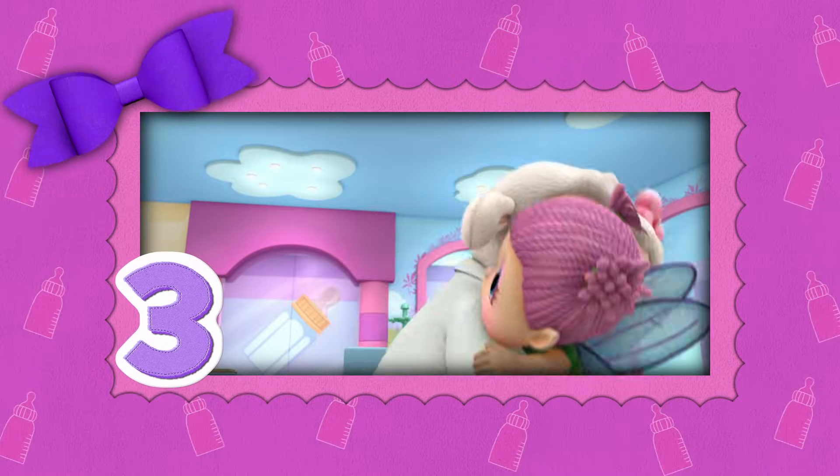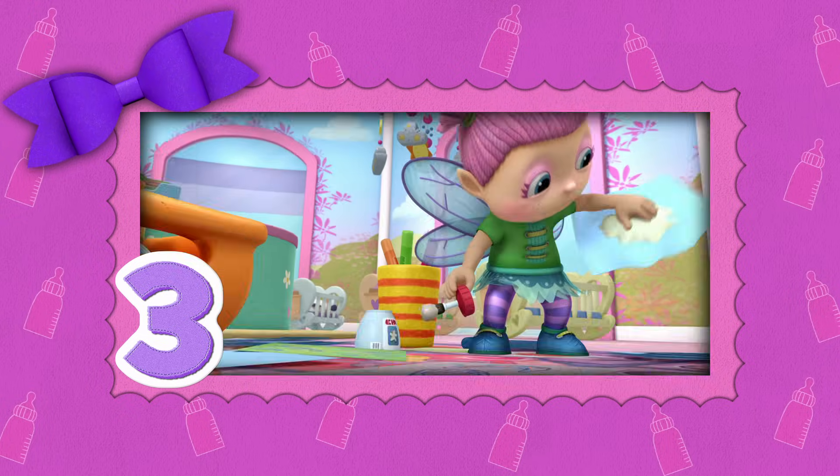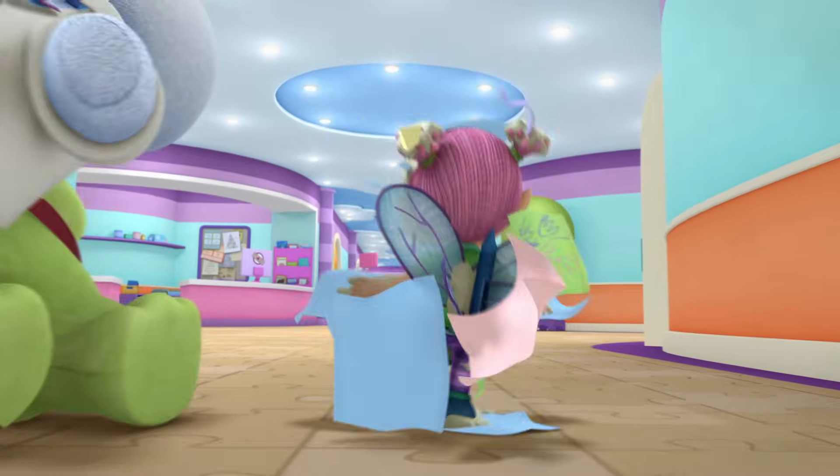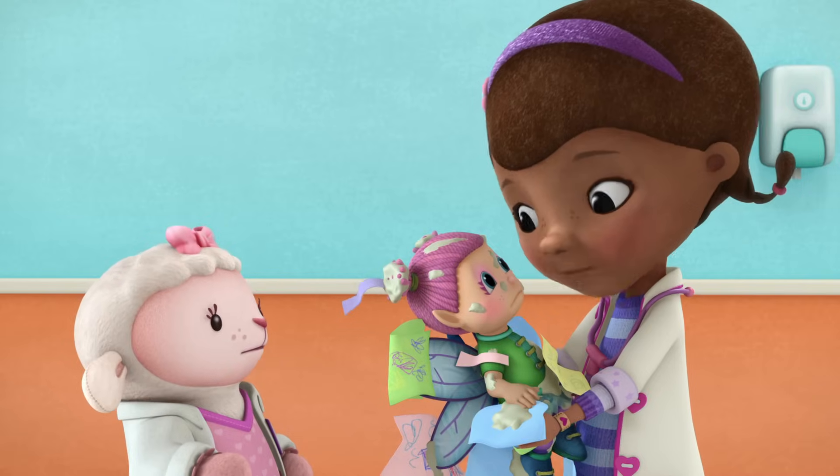Number three. For baby toy Dixie, craft time turns a little bit sticky and then even more tricky. Look at him! Catch the time that Chilly thought he saw — it's a paper monster! It's gonna be okay, Dixie.